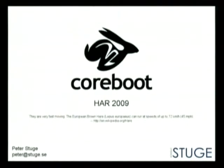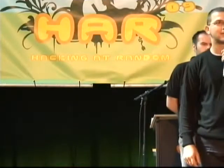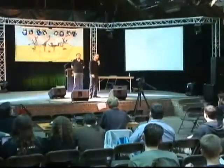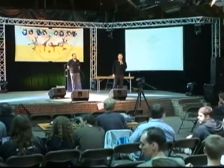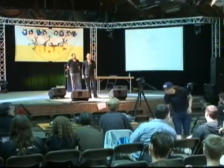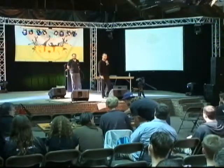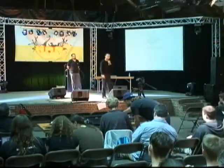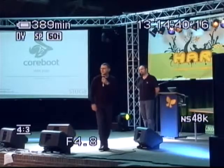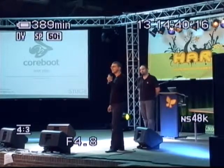We are continuing. Although this is a political part of the program, since we have to cancel one of the talks, we will now have one technical talk replacing it. This is Petr Stuge from Sweden. He will be talking about Coreboot, which was previously known as Linux BIOS — it's BIOS replacement software for your machines. He has been with the project for eight years now, so I hope you enjoy this talk.